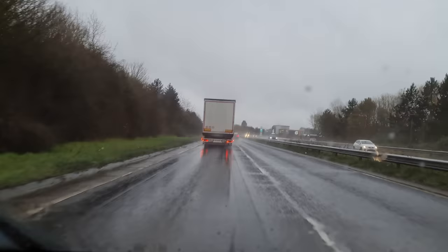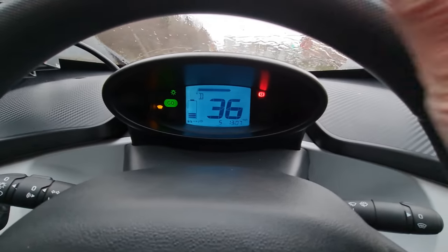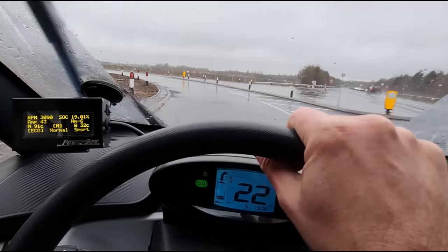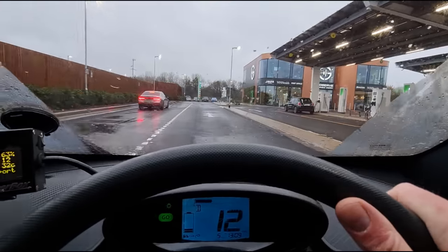There it is guys, over there — that's where we've got to be. We've got 21% and still got five miles remaining. There are a few interesting looking cars here. Looks like I'm actually going to have to get on the forecourt because somebody's parked in my slot, so I can actually get plugged in on the other side. All right, let's get out and see what's going on.